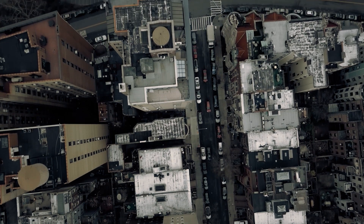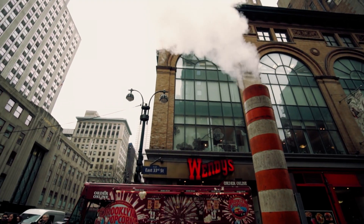You have condos going up which are brand new. You have pre-war buildings. You have post-war buildings. Every neighborhood, almost within a mile, changes drastically.